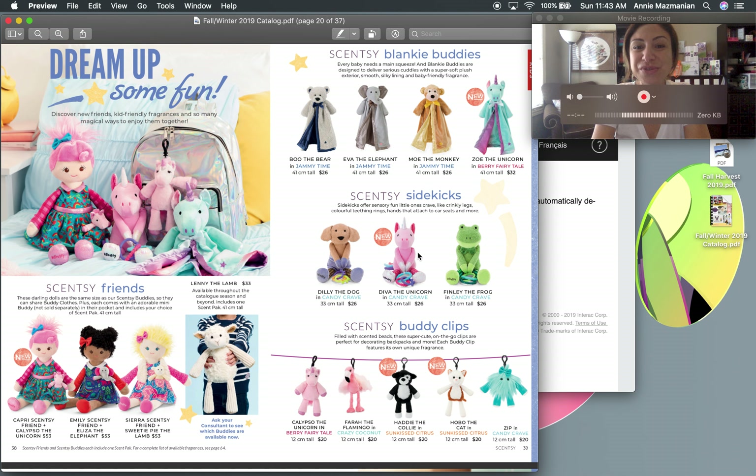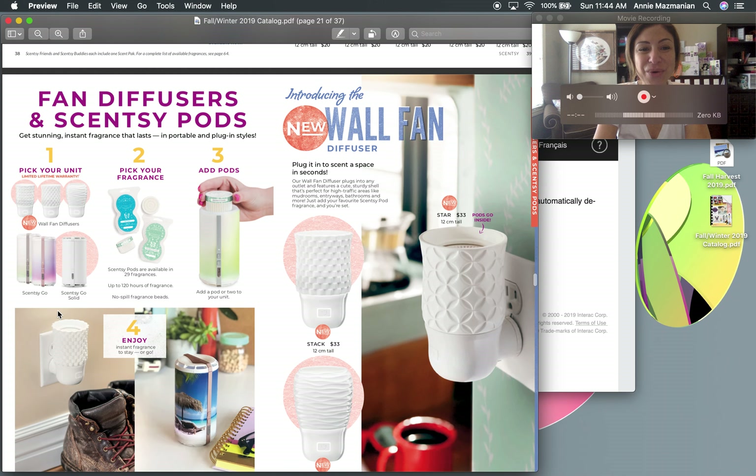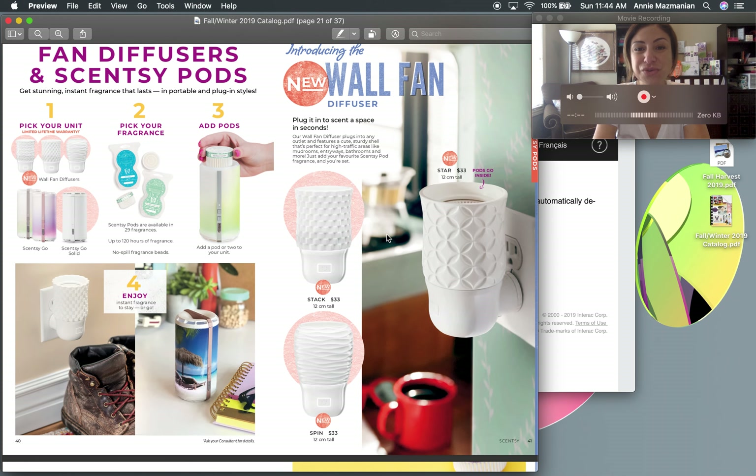There's a lot more Disney — we've got the new Disney Buddies: Goofy and Pluto, who were always my favorites. New Blanky Buddies include Zoe the Unicorn (scented with Berry Fairy Tale) and Diva the Unicorn (scented with Candy Craves). New Buddy Clips include Hattie the Collie and Hobo the Cat — Hobo is actually Scentsy CEO Heidi and Orville Thompson's cat, which I love. There's also a new Scentsy Friend called Capri, with pink hair and a little unicorn in her pocket.